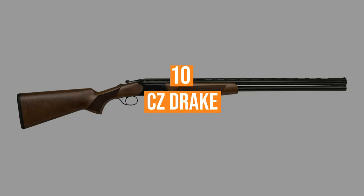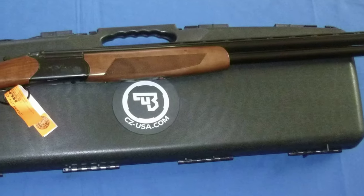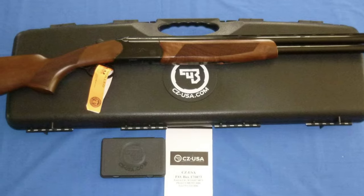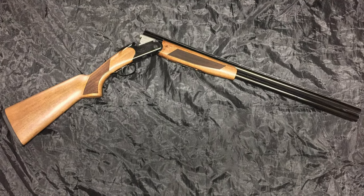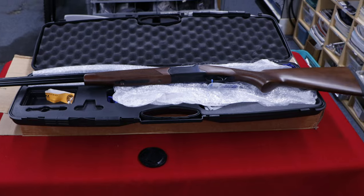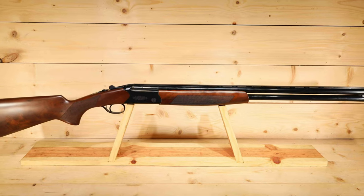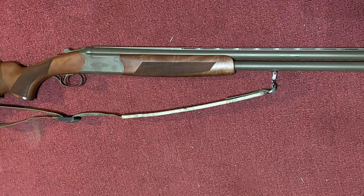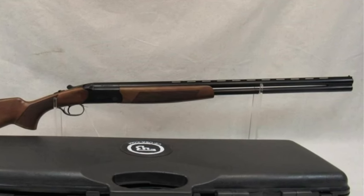Coming in at number 10, the CZ Drake. The CZ Drake's price tag reads like a typo. No over-under should cost as little as it does, but it's a solid gun that gives you all the advantages of a break action — two chokes, compact balance — at a low semi-auto cost. Made in Turkey, the Drake comes in 12, 20, 28, and 410. It doesn't have much in the way of engraving or fancy wood, and its extractors lift spent shells instead of kicking them out like ejectors. In short, it's a bare-bones OU that works, and that's no small thing at under $700, complete with hard case and five choke tubes.